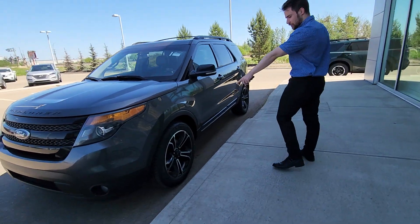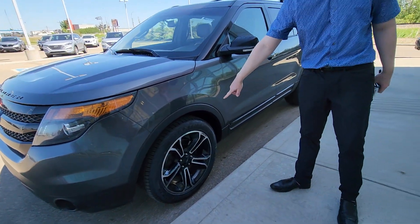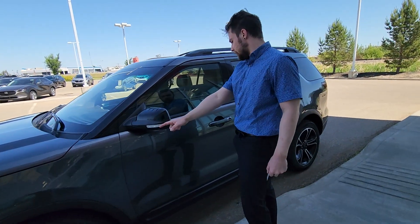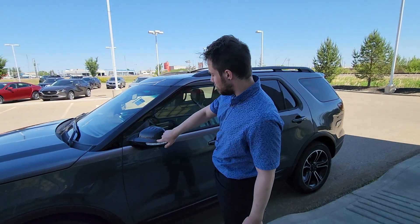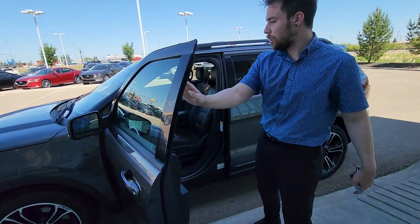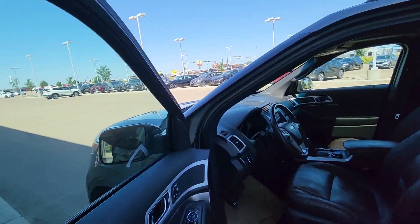On the side here you've got the gorgeous two-tone aluminum alloy sport rims on those nice tires. You do get the LED indicators on the mirrors for the turn signals, keyless entry, and blind spot monitoring in the mirrors as well.